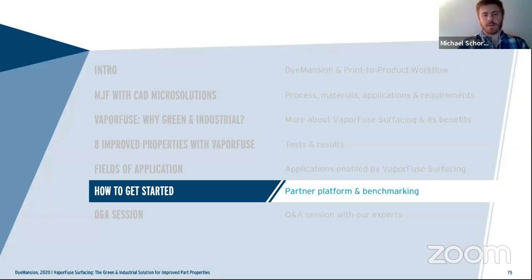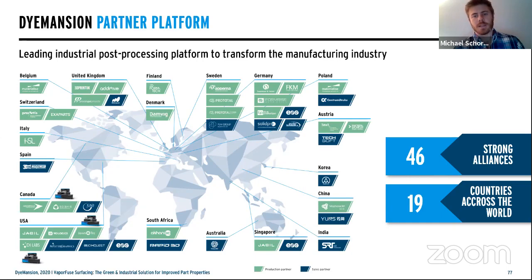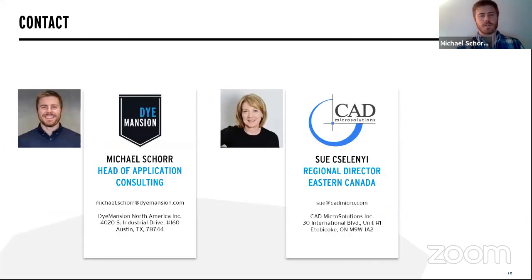Now that we understand the backgrounds, testing results, and industry applications, how do you get started? You can talk directly to me or to Sue at CAD Micro. There are already several companies within Canada with all these platforms installed, so you can run benchmarks through them, through CAD Micro, or through Dimension. We'll send you a free benchmark report showing exactly what was done to the part. Our industry partners span 46 strong alliances in over 19 different countries, with several in Canada and countless in the US with full workflows installed. Reach out to me or Sue directly to gain more information.